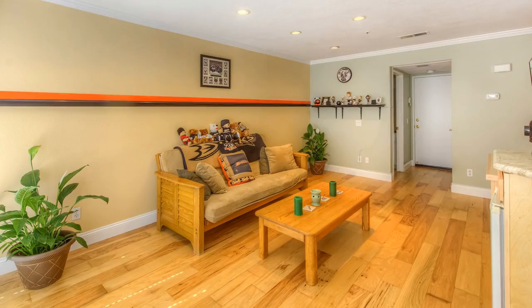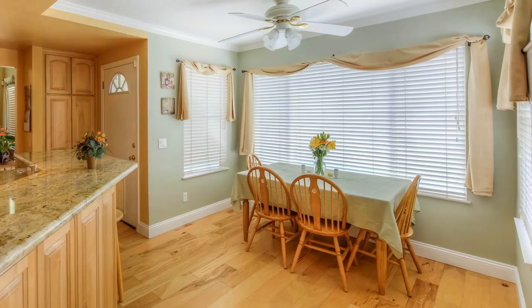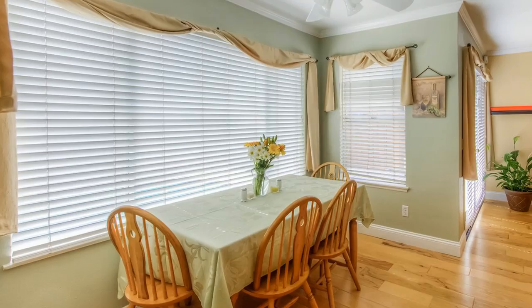Again, lots of light is available for a cheery and homey setting. The family room flows into a kitchen nook area which overlooks the sparkling pool outside. Whether you want to put in a small dining table as shown now or a more formal look, either works well with a warm and inviting view of the backyard.